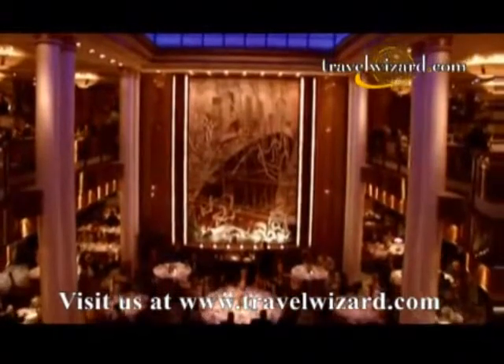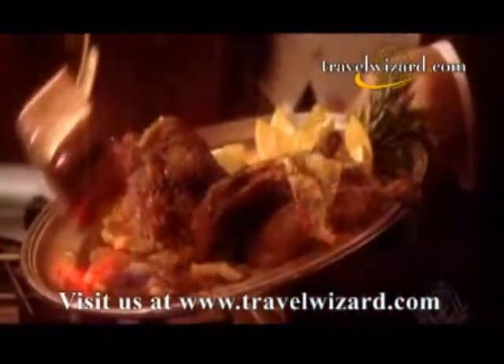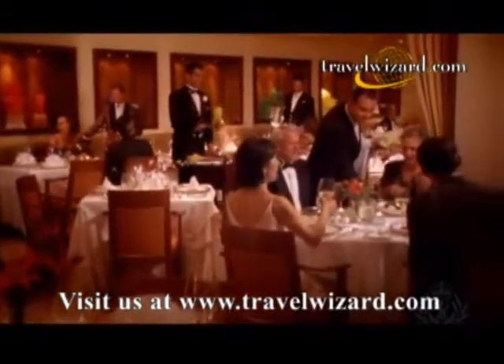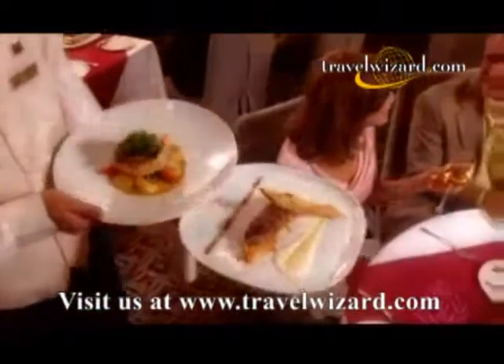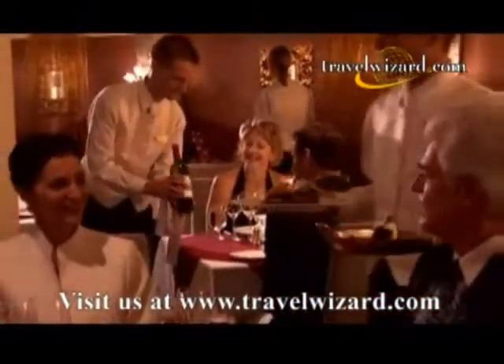Enjoy classic ocean liner elegance in the Britannia restaurant. Or for grill guests, single seating dining in an intimate setting. Plus alternative dining like the innovative Mediterranean cuisine of Todd English.